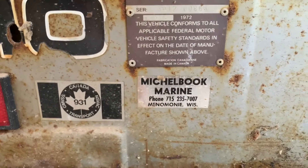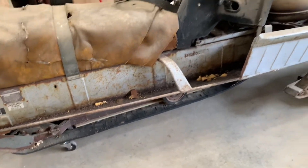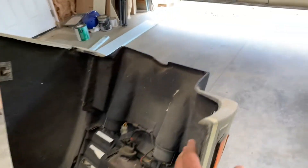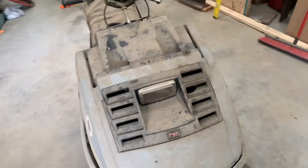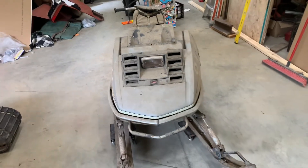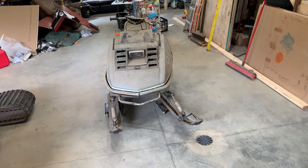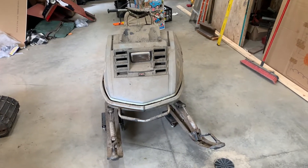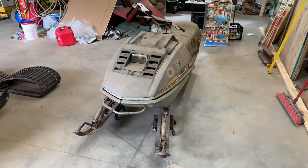Bought brand new at Michael Brook Marine — I'm in Wisconsin. I love these old stickers, they tell you the history of where these old girls came from. Alright, that's it — shed fresh. 73 TNT Silver Bullet 340. The shop's kind of a mess with other projects, but we'll get this one cleaned up and in the shop and play with it a little bit. Thanks for watching — keep in touch and I'll show you what we've got going on with this old girl.